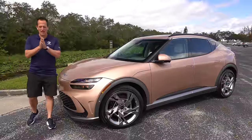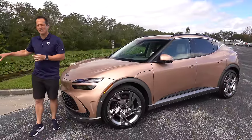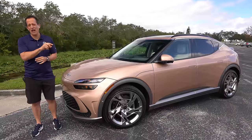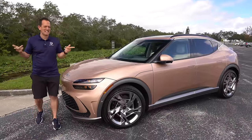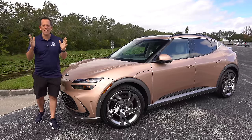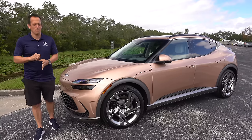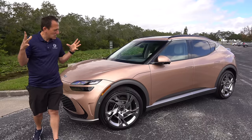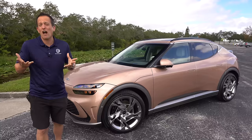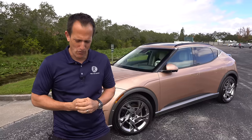Hey guys, what's up? It's Joe Rady from Rady's Rise. I'm here in this new filming spot location because we have some lily pads, we have some alligators, but we also have something electrifying from Genesis. What the heck is it? This is a 2024 Genesis GV60, and this is the trim that you want to see — this is the performance trim. Let's talk about what's going on here.